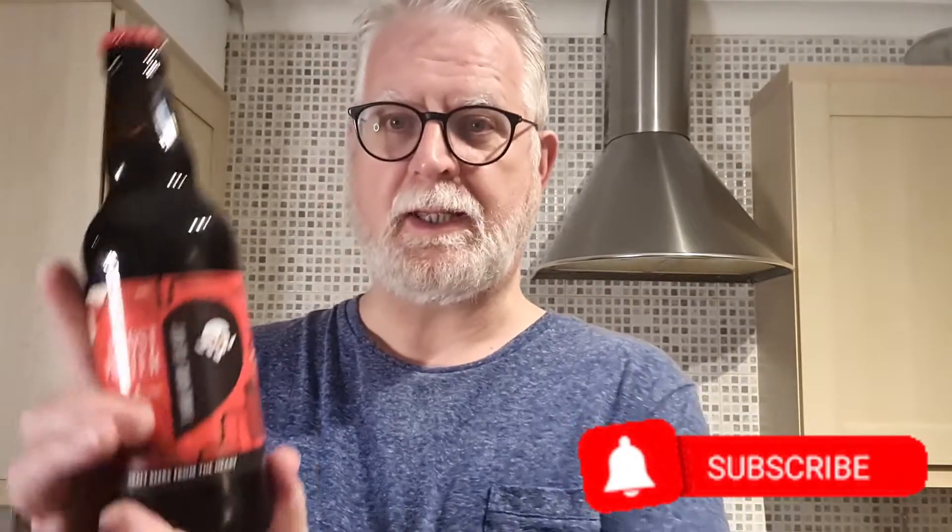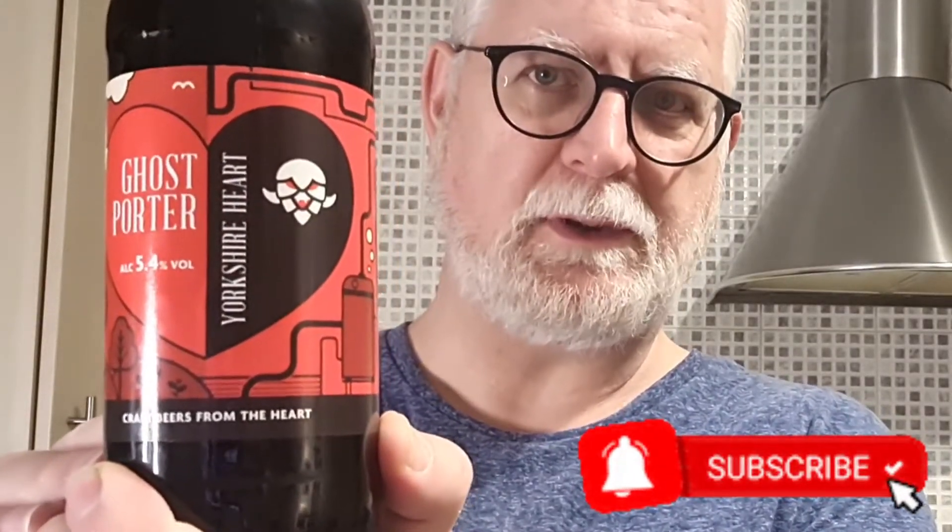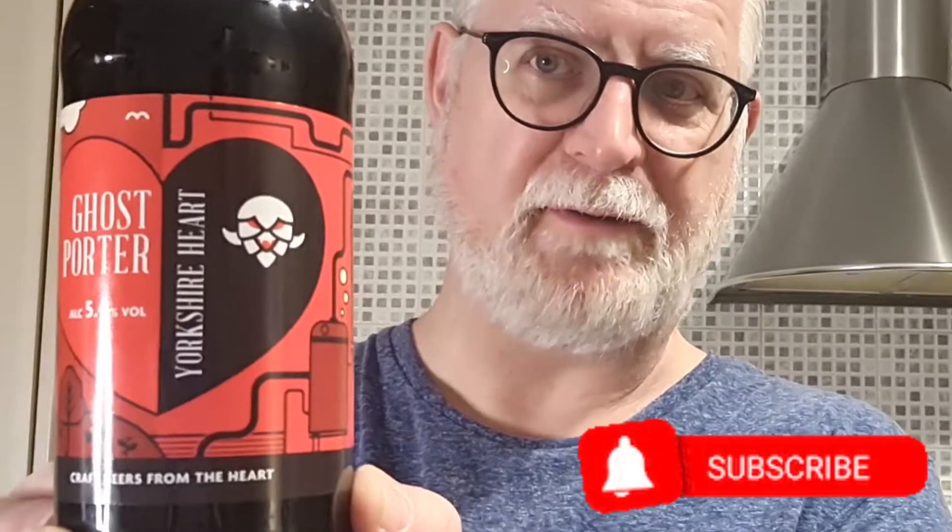Hello everybody, welcome to Eddie's Beer Reviews, thanks for joining for our next review. This is Ghost Porter from Yorkshire Heart Brewery, just outside York. This one comes in at 5.4%.